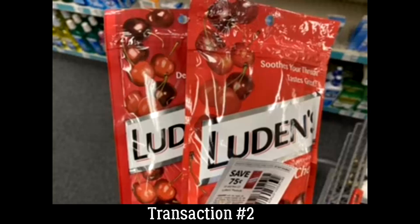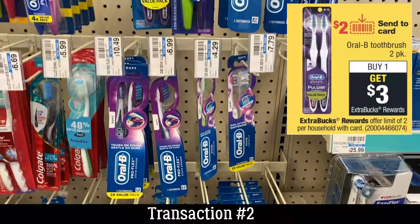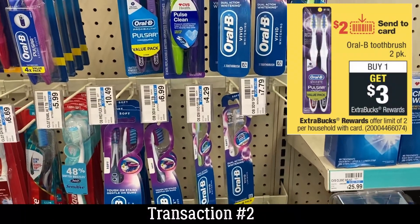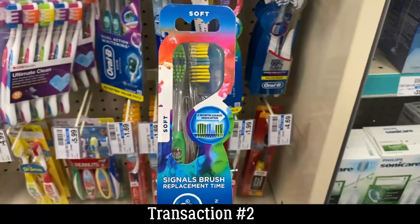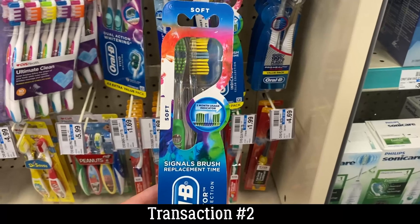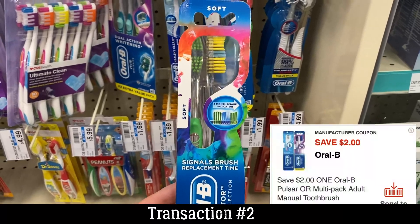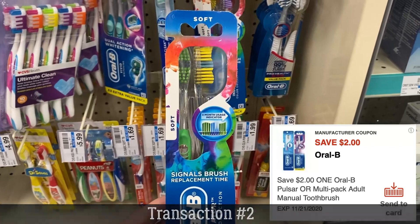Finally in this transaction, we're grabbing some toothbrushes — the Oral-B two-pack indicator toothbrushes right here for $5.49. They're buy one, earn a $3 extra buck. We also have a $2 digital coupon, so go into your CVS app and send this coupon to cart.